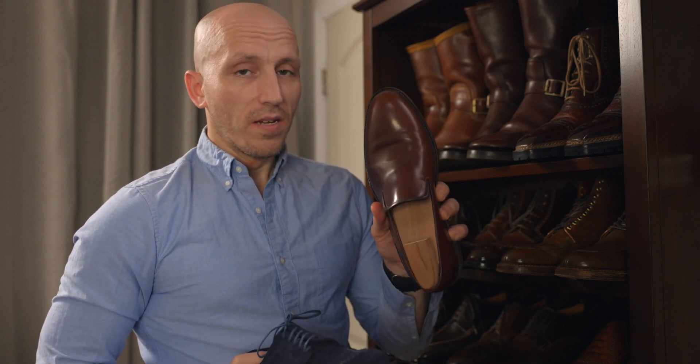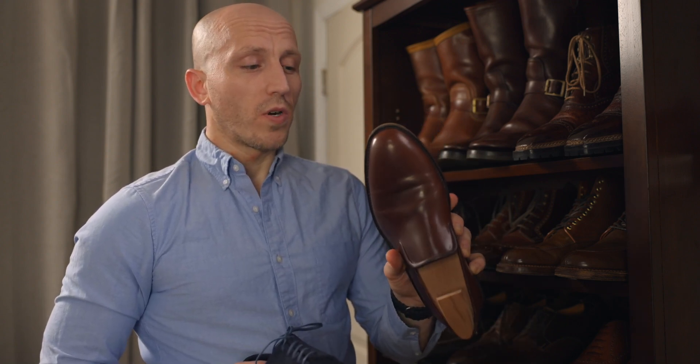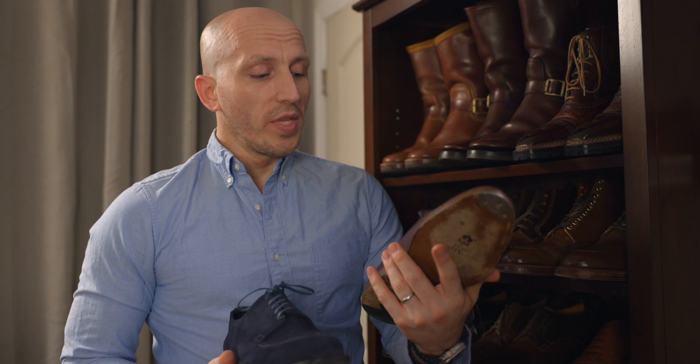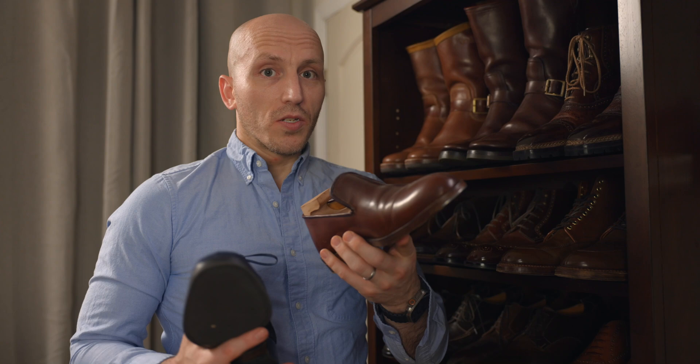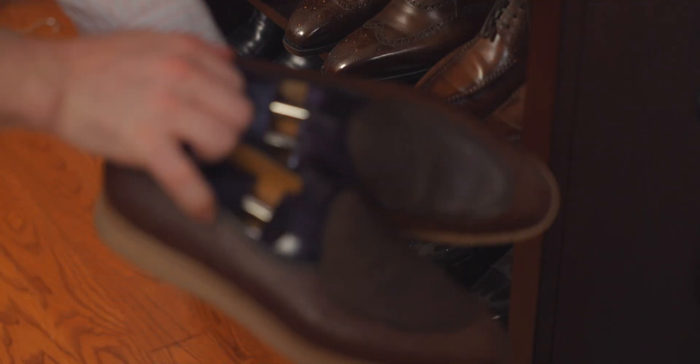This is one of my first pairs of Color 4 shell cordovan — this is a Zeb whole cut slip-on. I wear this shoe much more than I may let on, because I don't really talk about it that much, but it's extremely comfortable and it's kind of like my go-to pair if I just need to grab something, throw it on, and run out for an errand. Now that I have that pair of Belgian loafers from Acme though, this may be getting replaced in that number one spot, but sometimes shell cordovan just pulls me in.